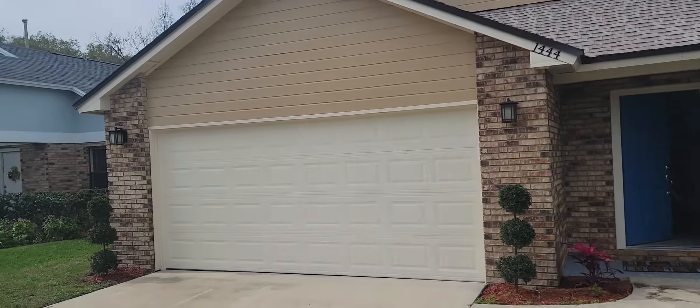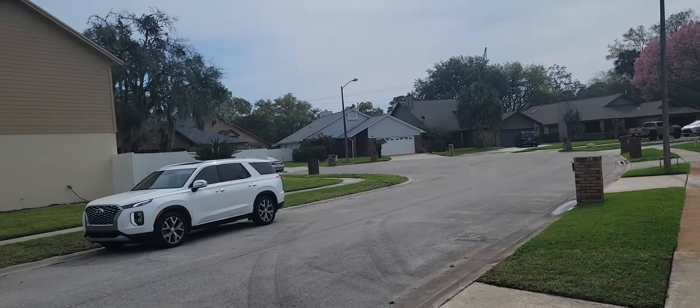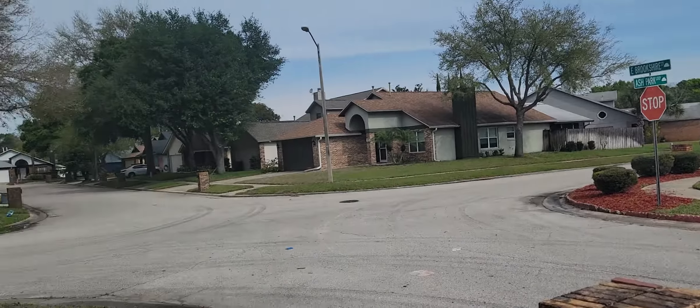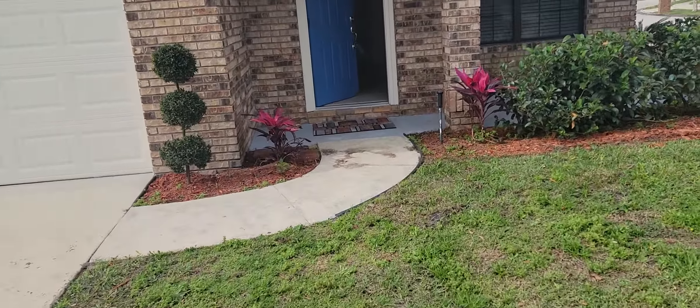Take a quick spin around the neighborhood, give you an idea what it's like. Nice, quiet neighborhood. Beautiful place. Right off of Halbranch Road in the heart of Winter Park, let's go ahead and go on inside.